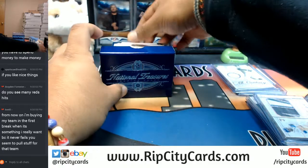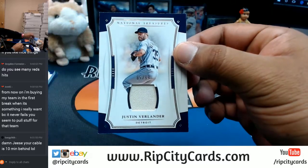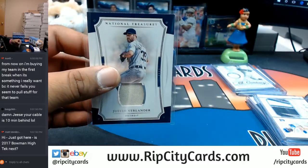Alright what do we have here? Goes to the Tigers - Justin Verlander with a patch tonight. I'm not watching on cable if you catch my drift.